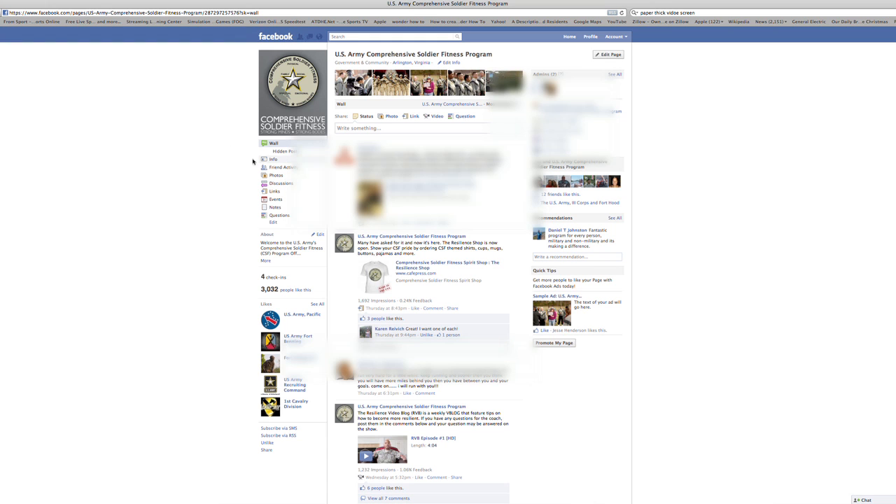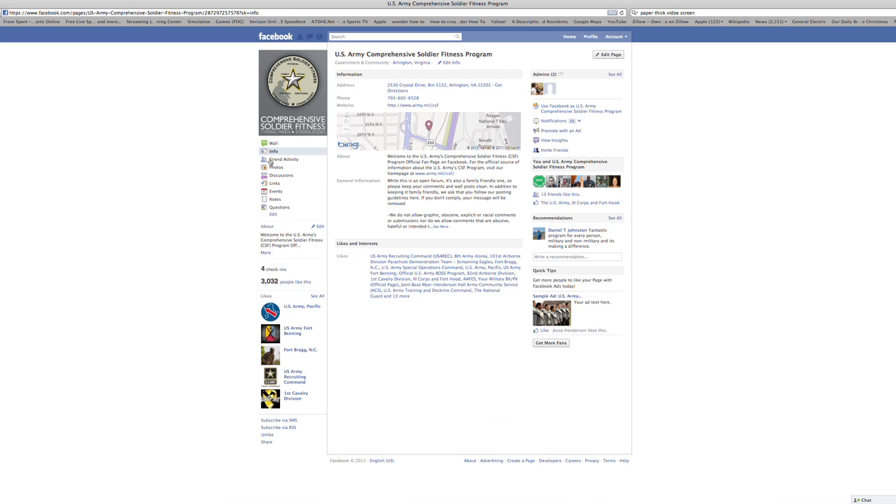The final tool is the CSF Facebook page. What I like about this page is that every week you're provided with authoritative resources for building resilience. So take those three tips, use those in your toolbox, and develop a more resilient you.